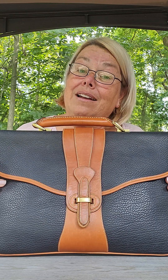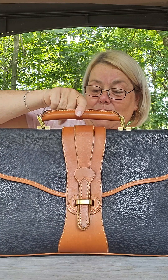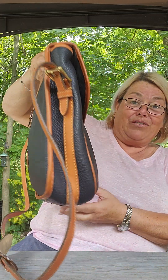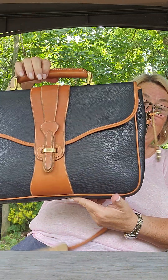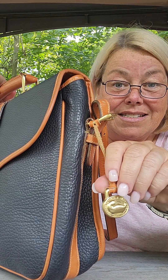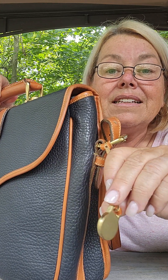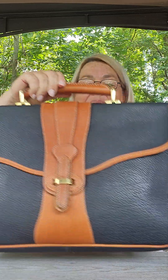If you know what this brand is, you'll recognize it immediately — the colors, the clasp, the quality, and the emblem. This is an absolutely beautiful Dooney and Bourke satchel. There's your brass duck — a little bit of tarnishing, but nothing too crazy.